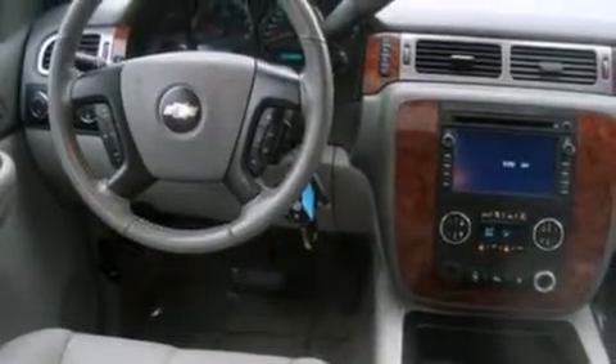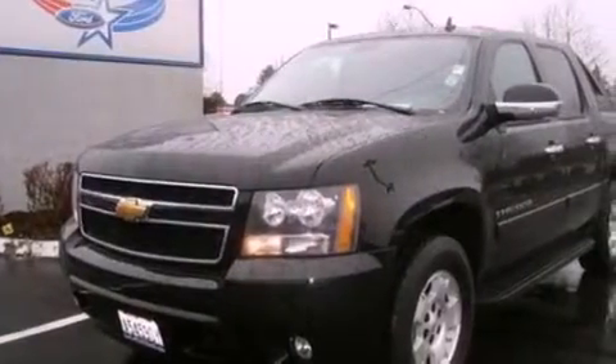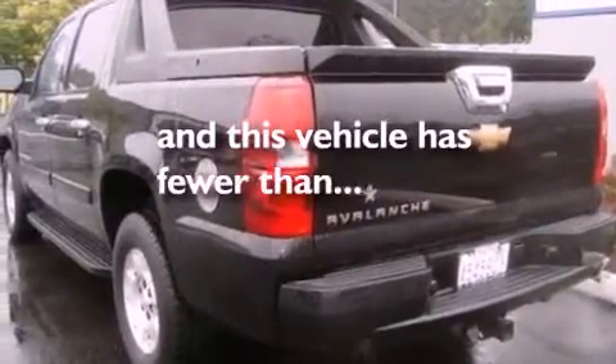A leather wrapped steering wheel, a trailer hitch receiver, running boards, dusk sensing headlights, air conditioning, and this vehicle has less than 63,000 miles.